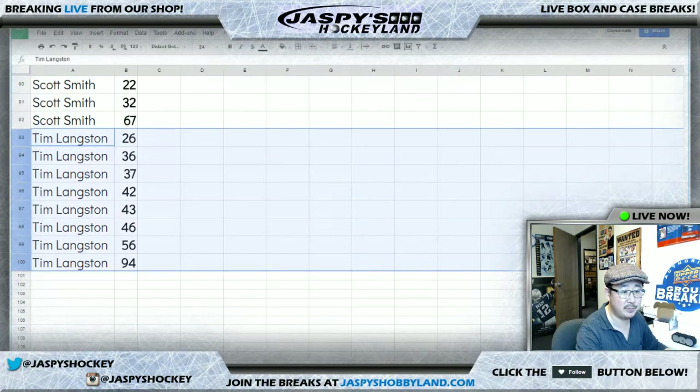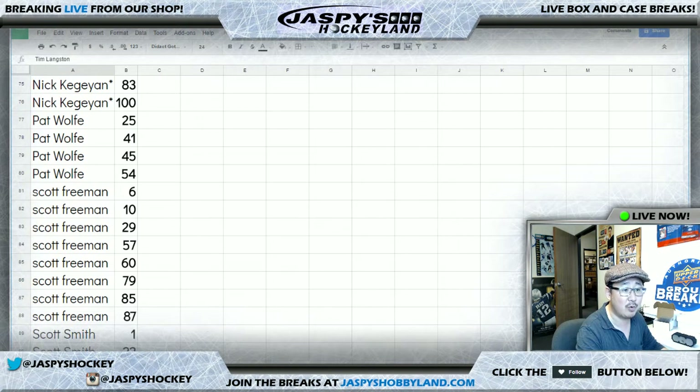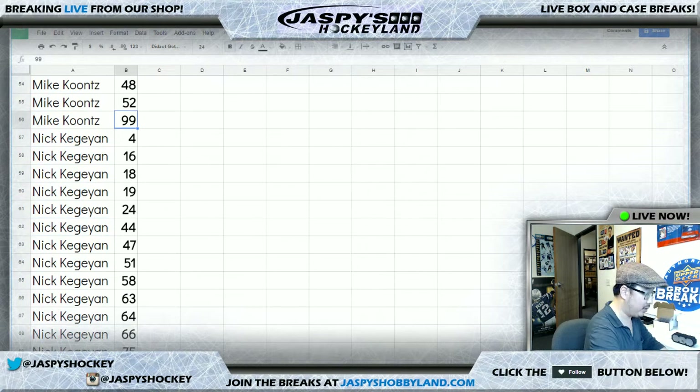There's Scott's numbers and then there's Tim's numbers. Who got spot 100? Oh — Nick K. Last spot mojo. So if there's a redemption in there, Nick, that'll be yours.